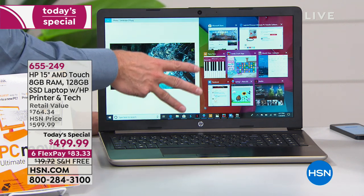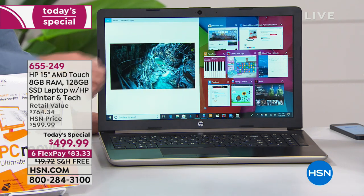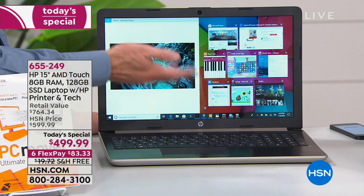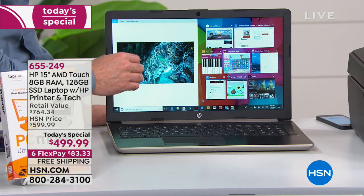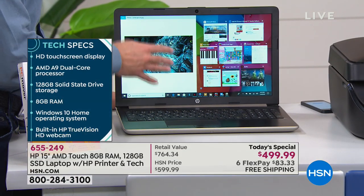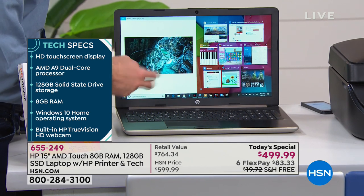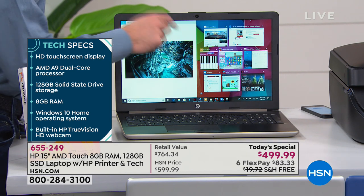The reason we're able to do that on this computer is because of the RAM. The three big things you shop for in a computer: the processor — this has the AMD A9 — storage — this has 128 gigabytes of solid state, plus a memory card slot and three USB slots — and RAM. This has eight gigabytes of RAM, not four. Four is what's typical in this price range, so with eight gigabytes you're able to multitask more quickly.